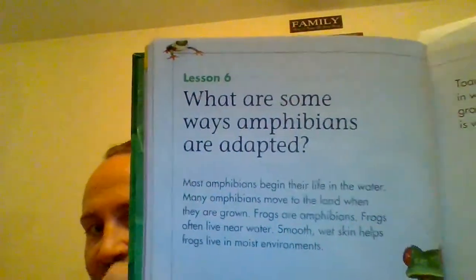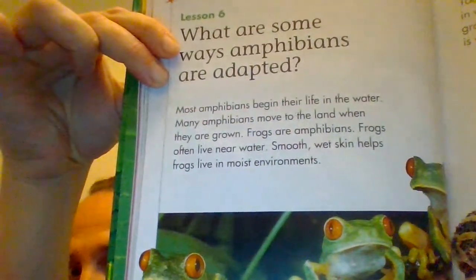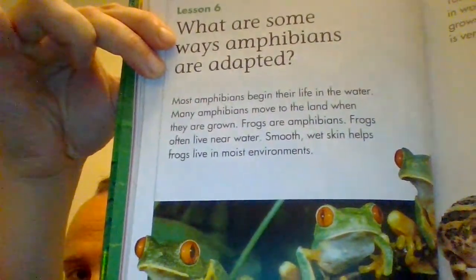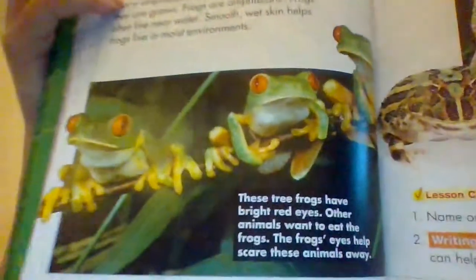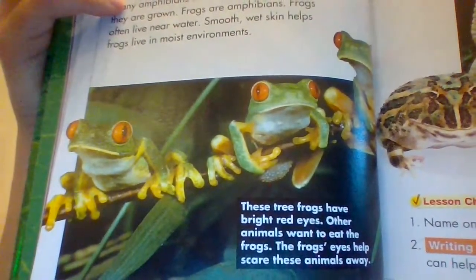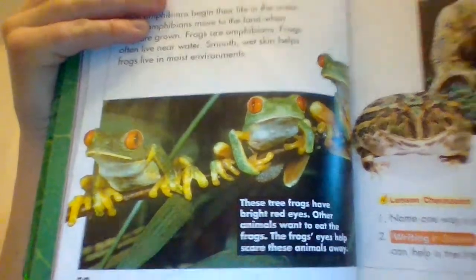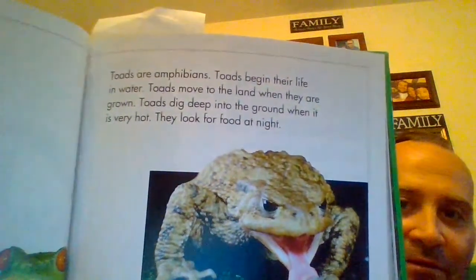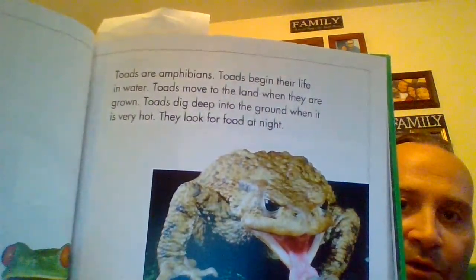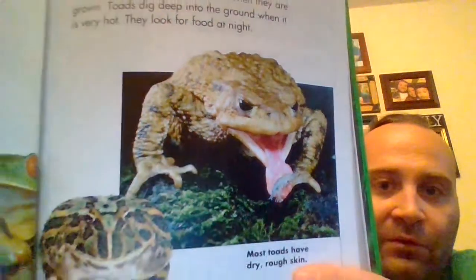Amphibians — what are some ways amphibians are adapted? Most amphibians begin their life in the water. Many amphibians move to the land when they are grown. Frogs are amphibians. Frogs often live near water. Smooth, wet skin helps frogs live in moist environments. These tree frogs have bright red eyes. Other animals want to eat the frogs, but the frog's eyes help scare these animals away. Toads are amphibians. Toads begin their life in water and move to the land when they are grown. Toads dig deep in the ground when it's very hot and look for food at night. Most toads have dry, rough skin.